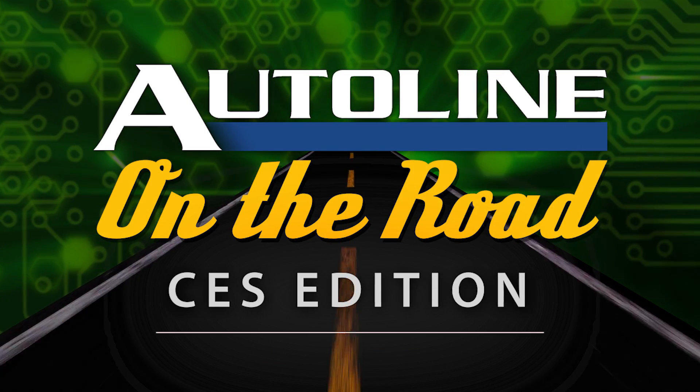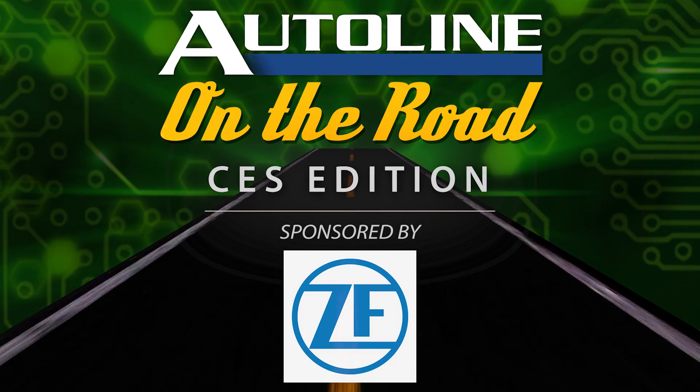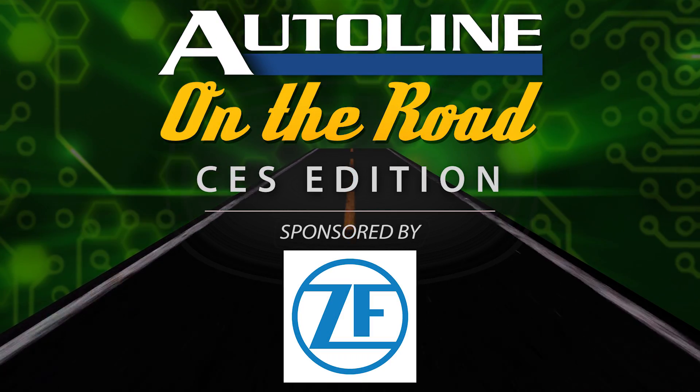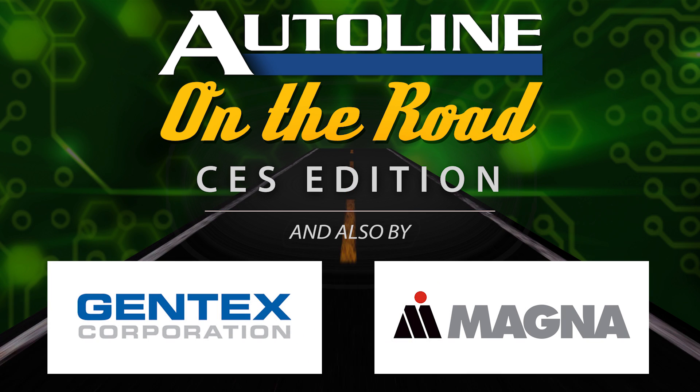Auto Line on the Road from CES in Las Vegas is brought to you by our signature sponsor ZF — see, think, act. And also by Gentex, a smarter vision. And by Magna, science fiction thinking, automotive reality.